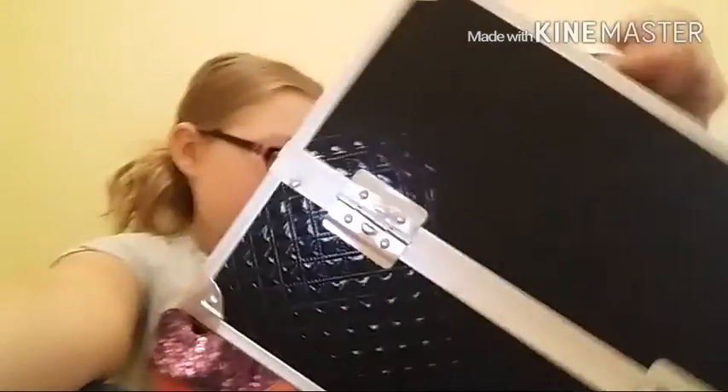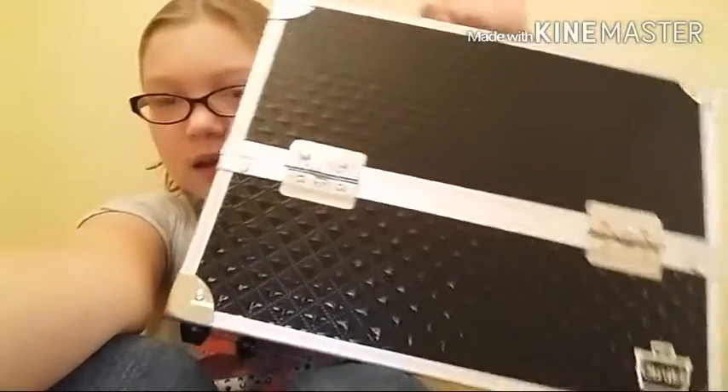Hey guys, it's me Paige from AT Fraley — my mom has the blow dryer right now so just ignore that. I'm going to be doing a 'what's in my theater makeup box' video.